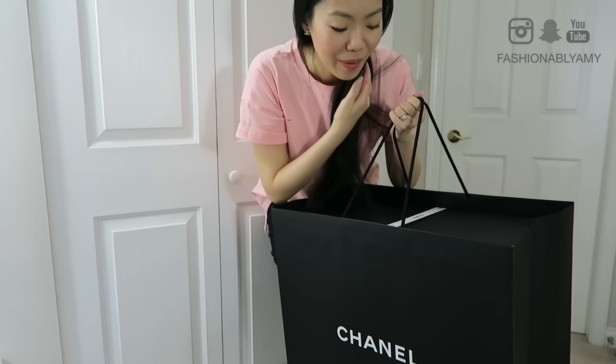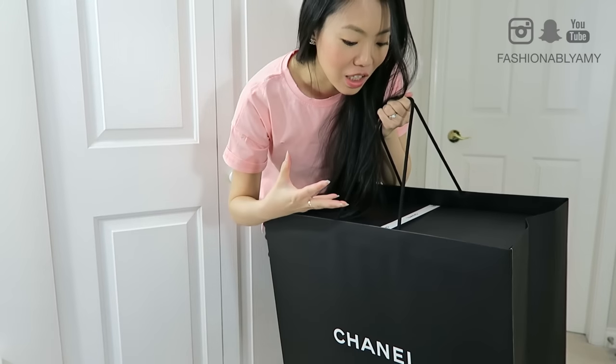Hey guys, it's Amy. I'm back with another video. Like I said in my previous Q&A, I have a huge unboxing and this box — this purchase — is heavier than me. It's so heavy. I'm so excited to do this unboxing, so let me figure out how I'm gonna do that.